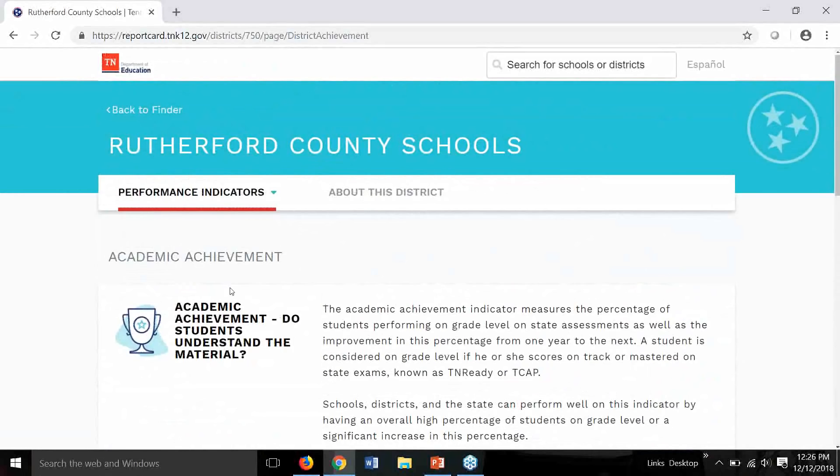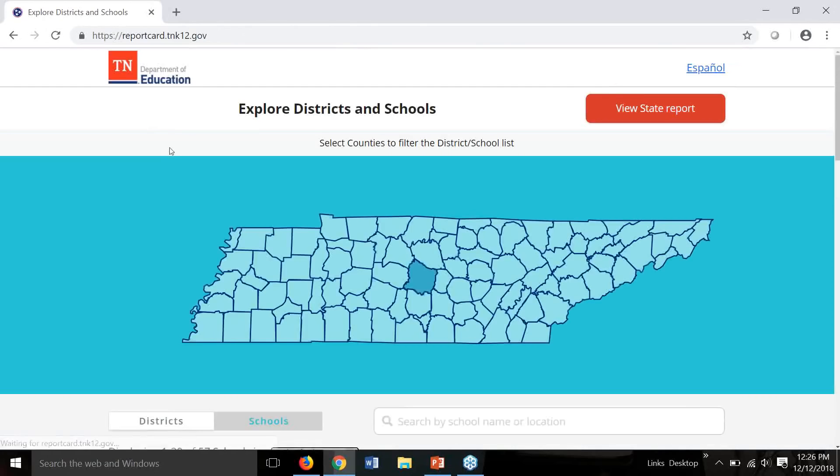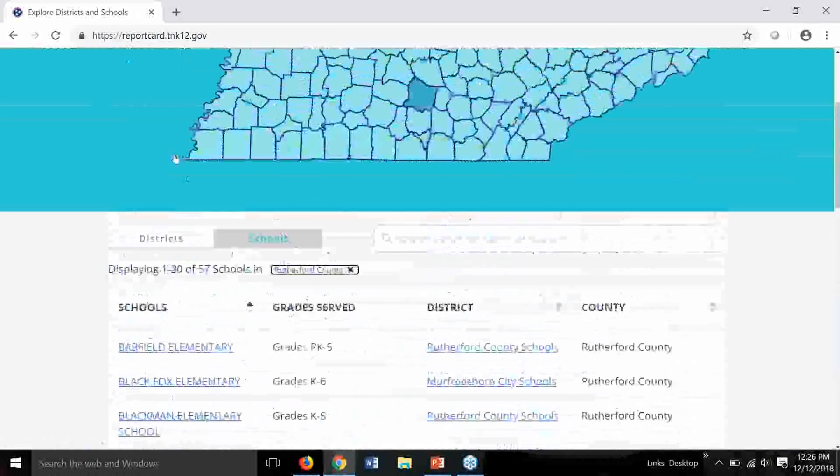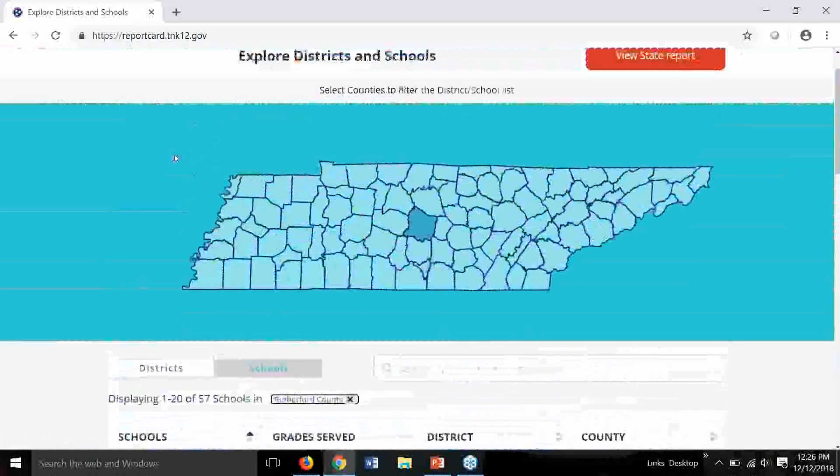You might also see an NA or a message indicating that data is missing — both related to suppression rules to protect student privacy. More information about the business rules and suppression rules is available on the main report card landing page as well as through various links within the tool. For questions about navigating the report card, you can reach out to data.management@tn.gov and the team will do their best to answer as quickly as possible.